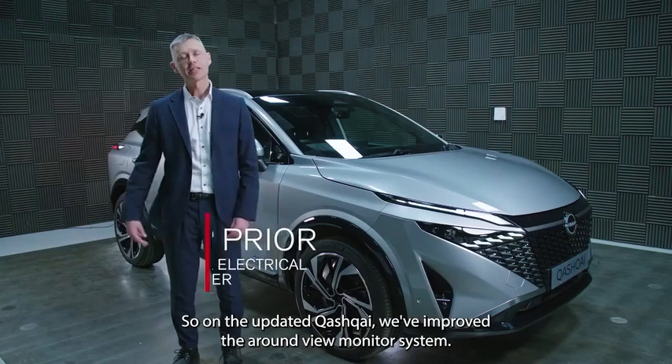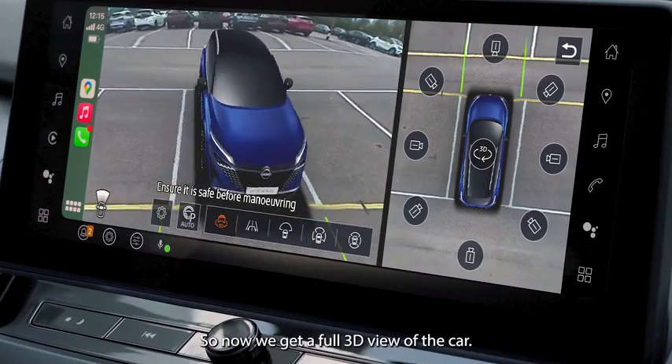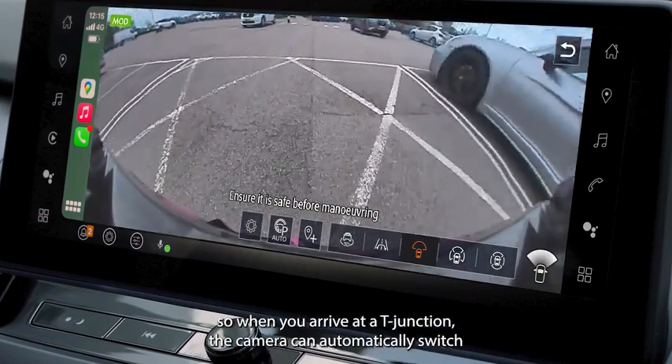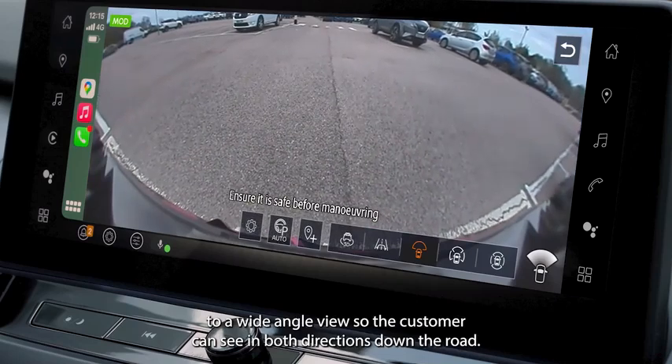On the updated Qashqai, we've improved the around view monitor system. Now we get a full 3D view of the car. We've also added a T-junction system — so when you arrive at a T-junction, the camera can automatically switch to a wide-angle view, so the customer can see in both directions down the road.